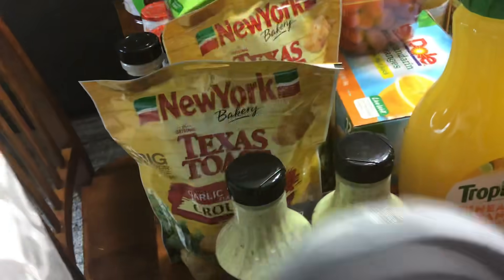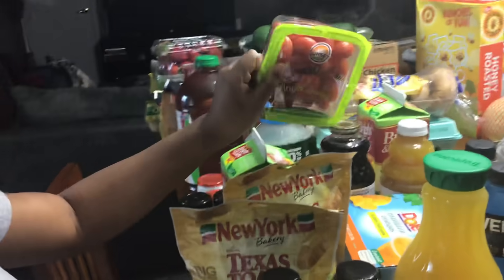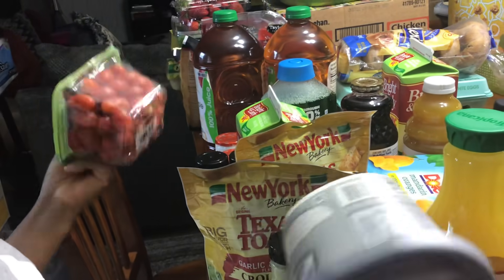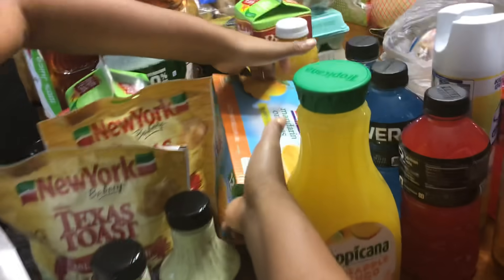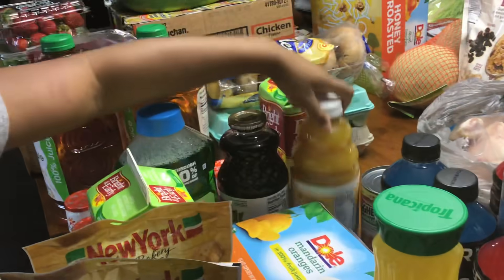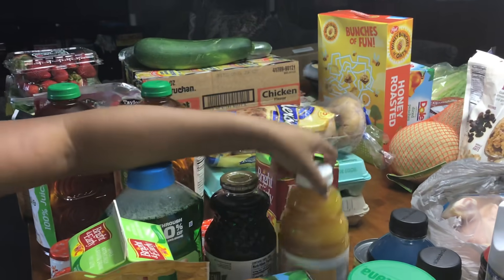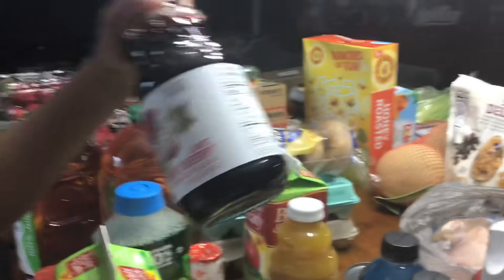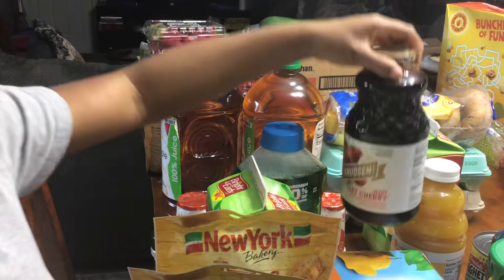We've got some cream cheese for bagels because we have some bagels, some baby tomatoes, some mandarin oranges — you can't really see them but yeah — some Spaghetti-Os for Cory, and a ginger soother, which is like a ginger and turmeric drink.